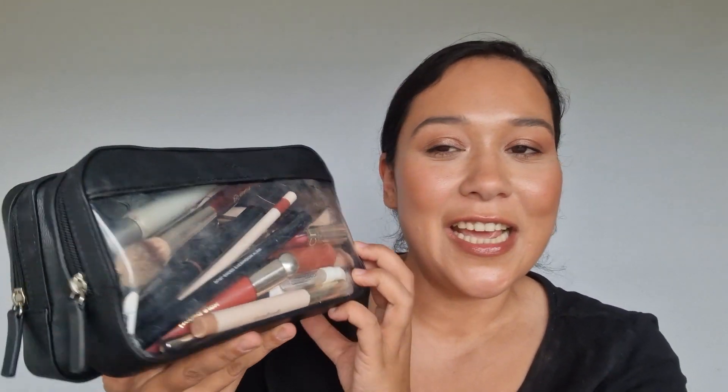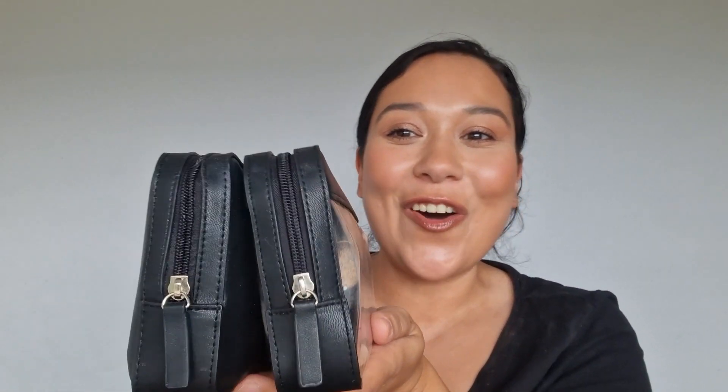First off, I'm not sponsored by this brand in any way, but I have to say this Nori case — it's like a Scandinavian brand — is so good. Basically there are magnets in here and you can attach them together, and the magnets are really strong. One of these cases has my skincare, and this skincare case is TSA approved — it's see-through so if you are requested to show what's in your case, you can see it already.